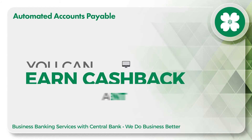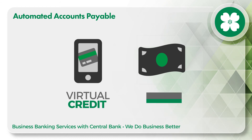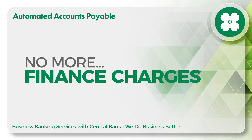Here's how it works. Approve and upload your payment. Automated Accounts Payable issues a single-use credit card to pay the vendor. The vendor gets paid, and you earn cash back. Forget mailing, tracking purchases across numerous cards, and paying finance charges.